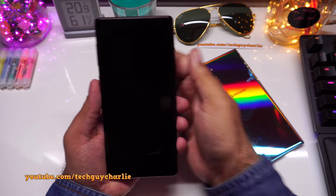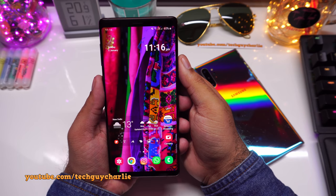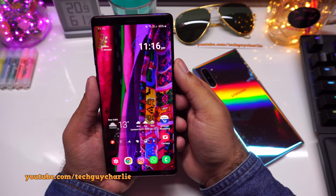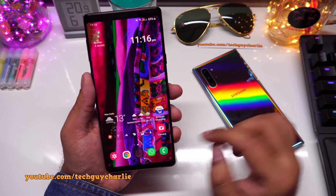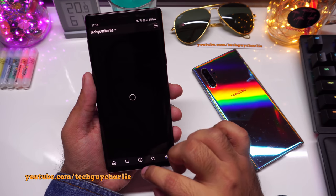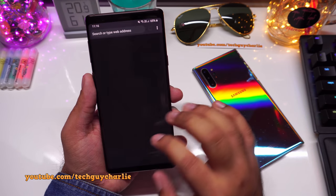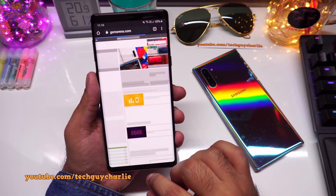It has been almost 24 hours since I've been using the Note 9 on Android 10 and so far my experience has been very good — the phone is butter smooth. The performance is fantastic; I haven't experienced any lags or slowdowns no matter how many apps you launch.